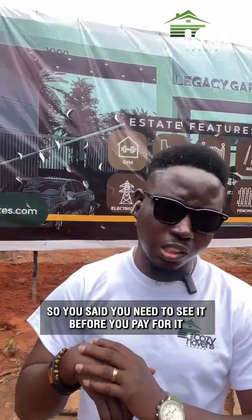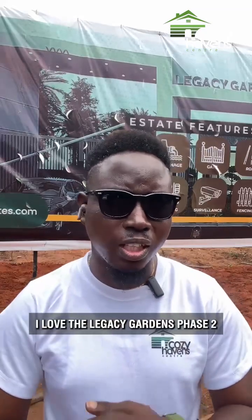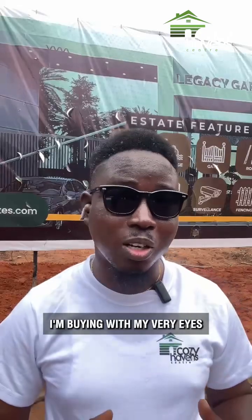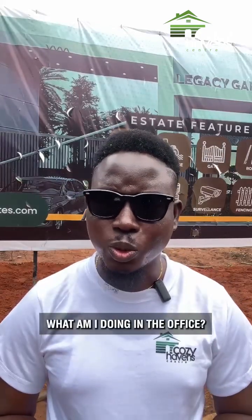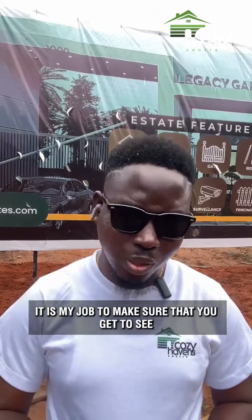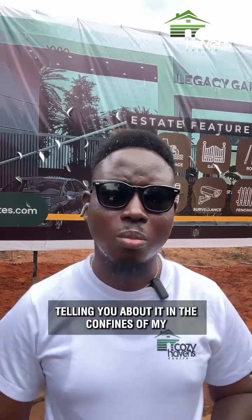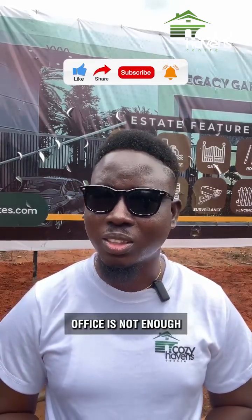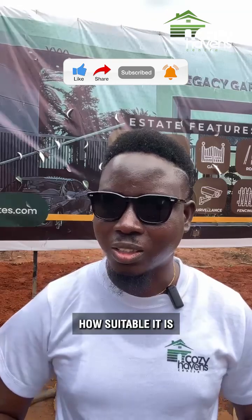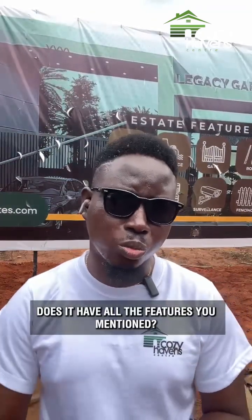A client says: 'I love Legacy Gardens Phase 2, your advert is superb, but I need to see what I'm buying with my very eyes.' Mr. Property responds: 'Of course — I have to make my way down to the estate, because it is my job to make sure you get to see what you are buying physically. Telling you about it in the confines of my office is not enough. You need to know what you are buying, the location, how suitable it is, whether it is dry land, whether it is safe, and whether it has all the features mentioned.'